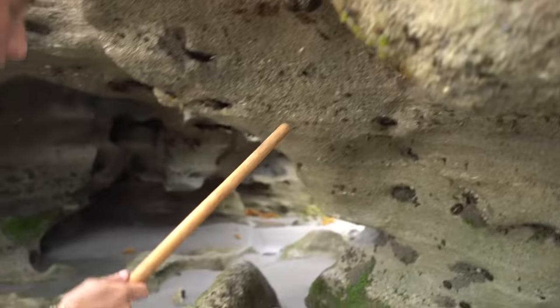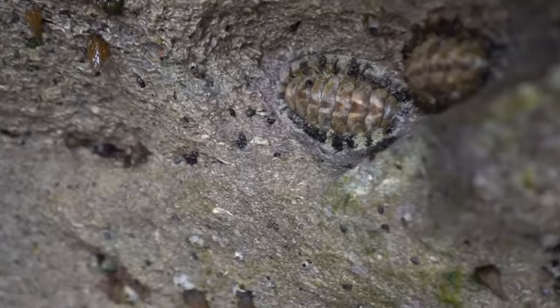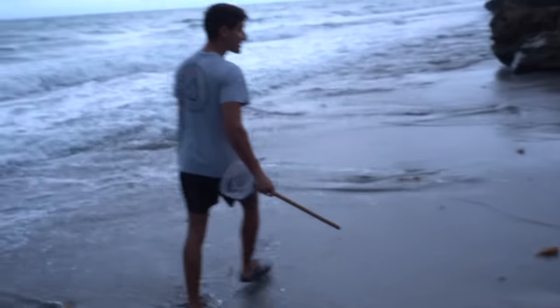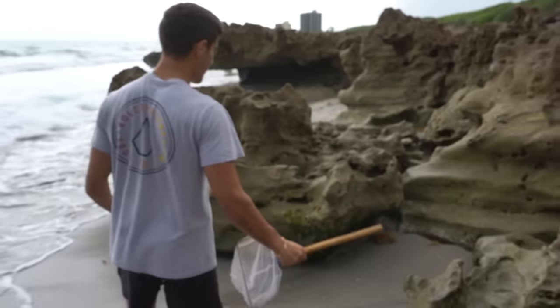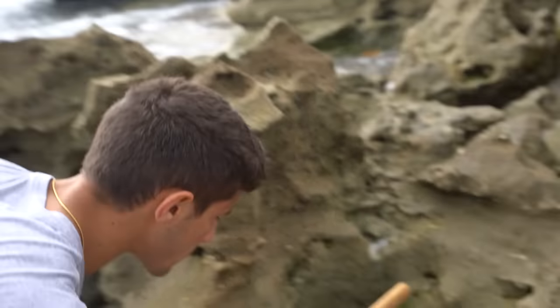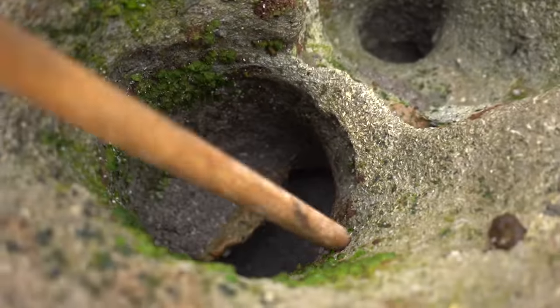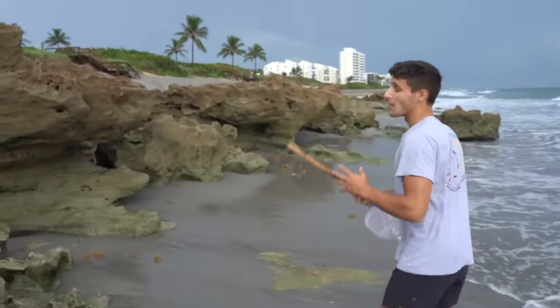Oh, what are those? That's algae and stuff. What about that — what are those things? What in the world is that? Barnacle — get a close-up on that! Holy cow, this is crazy. I don't think I've ever seen it this low before. This is all usually covered in water, so it's weird being down here. You just gotta look really, really closely. Oh, there's crabs all up in there!